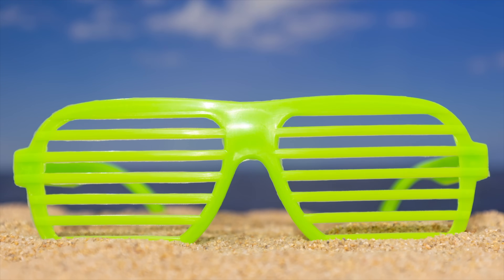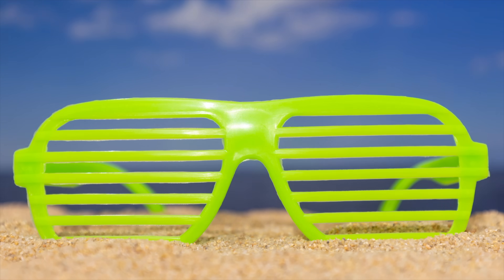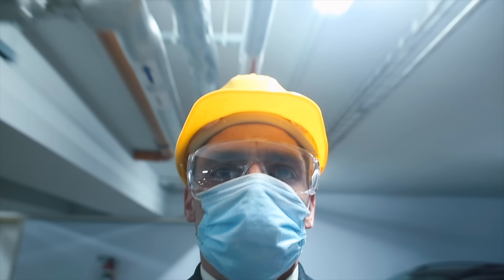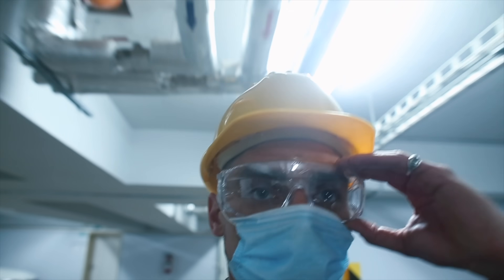Shielding your eyes from environmental factors is crucial in managing dry eye syndrome. Wear sunglasses that provide UV protection when you're outdoors, as UV rays can worsen dryness and contribute to dry eye irritation. Additionally, consider using protective eyewear such as goggles when engaging in activities that expose your eyes to dust, wind, or other irritants.